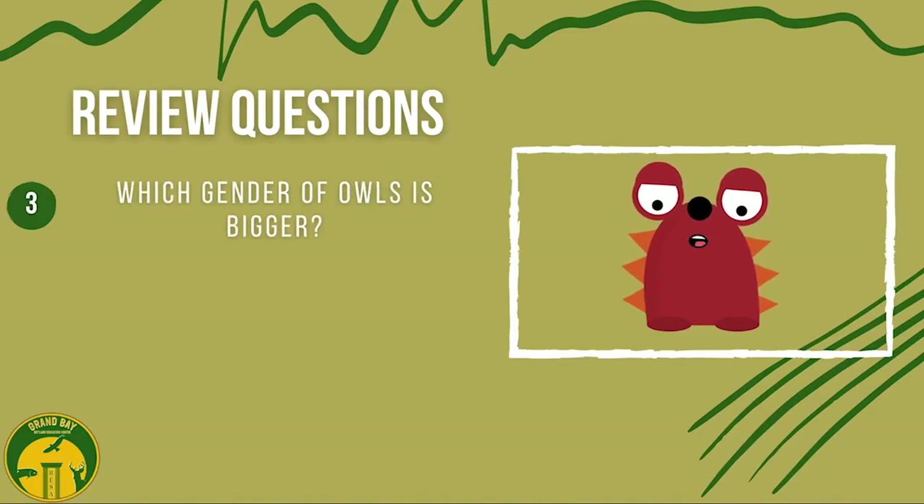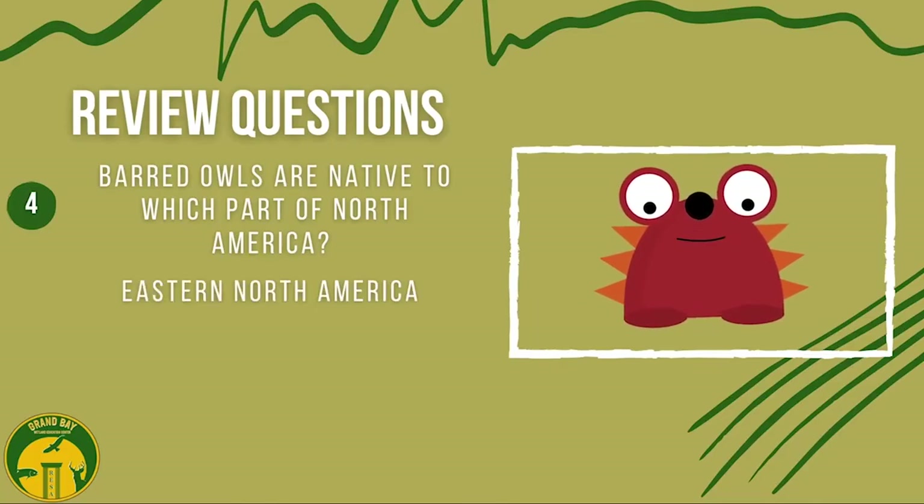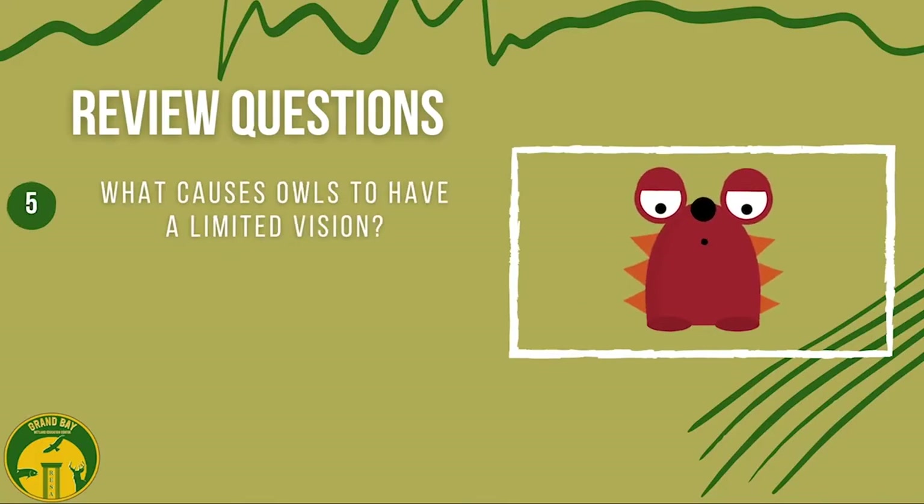What gender of owls are bigger? Females. Barred Owls are native to which part of North America? Eastern North America. What causes owls to have limited vision? Binocular vision.